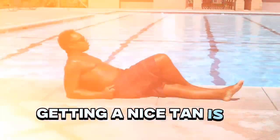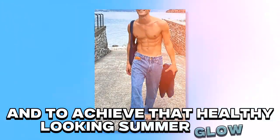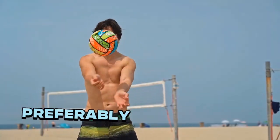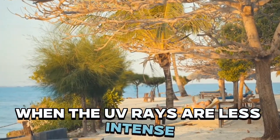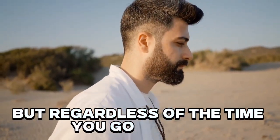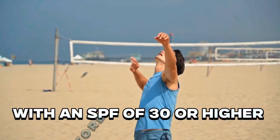Step 1: Tanning. Getting a nice tan is a crucial step to even out your skin tone and to achieve that healthy looking summer glow. Spend some time in the sun, preferably during early morning or late afternoon when the UV rays are less intense. But regardless of the time you go outside, apply a broad spectrum sunscreen with an SPF of 30 or higher before heading out.